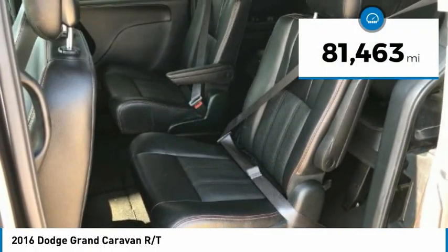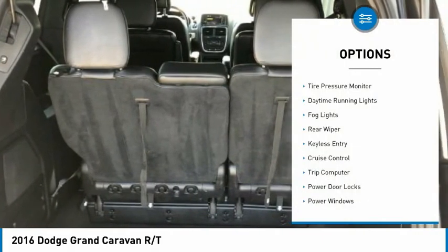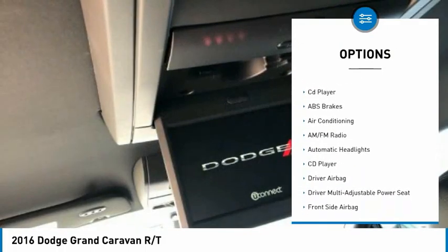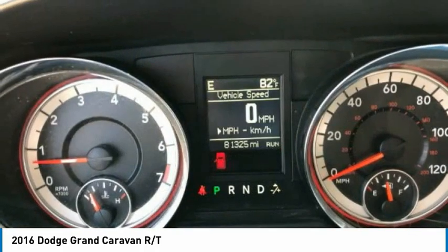This vehicle has less than 85,000 miles. Here are some of this vehicle's great options: tire pressure monitor, daytime running lights, fog lights, rear wiper, keyless entry, cruise control, trip computer, power door locks, power windows, and CD player.